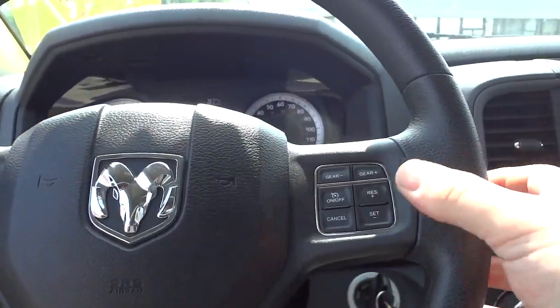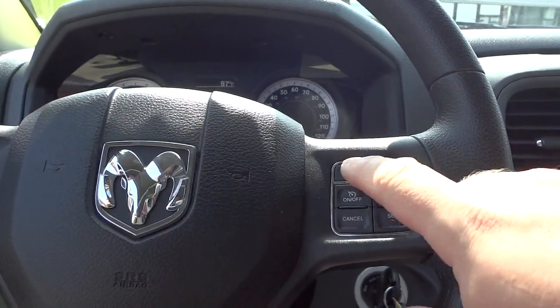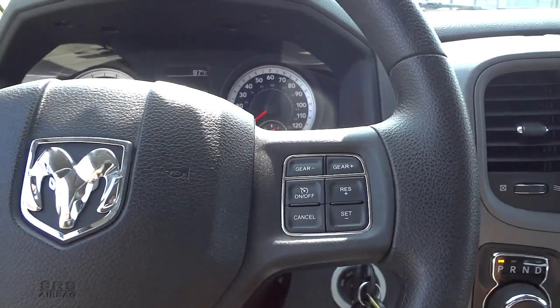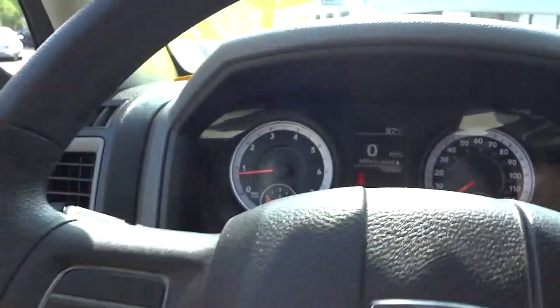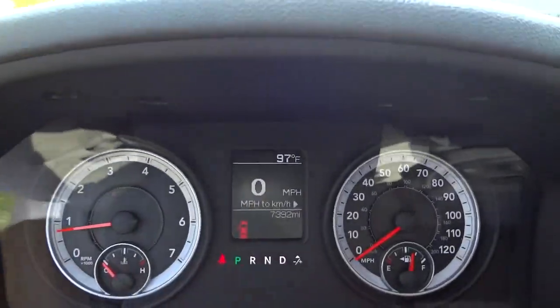You do have your cruise control settings here, and you can also gear up and gear down using these buttons — in case you're going down a hill or up a hill and need to downshift or upshift. There are your gauges, and there is a menu system in the middle, currently set to speedometer.